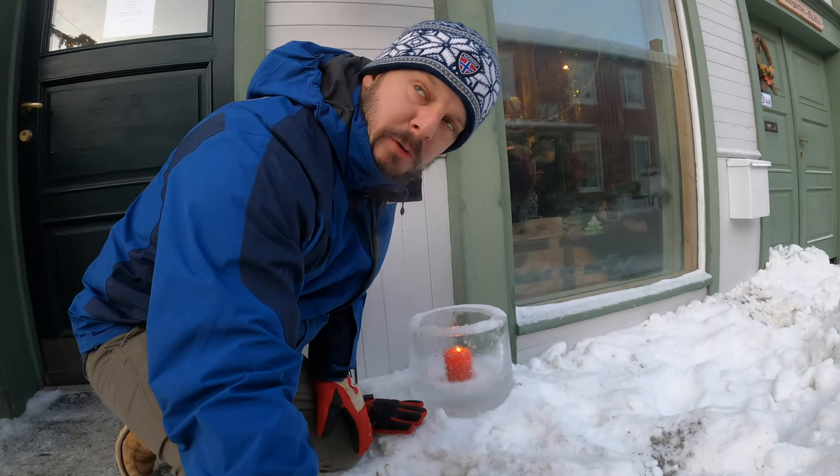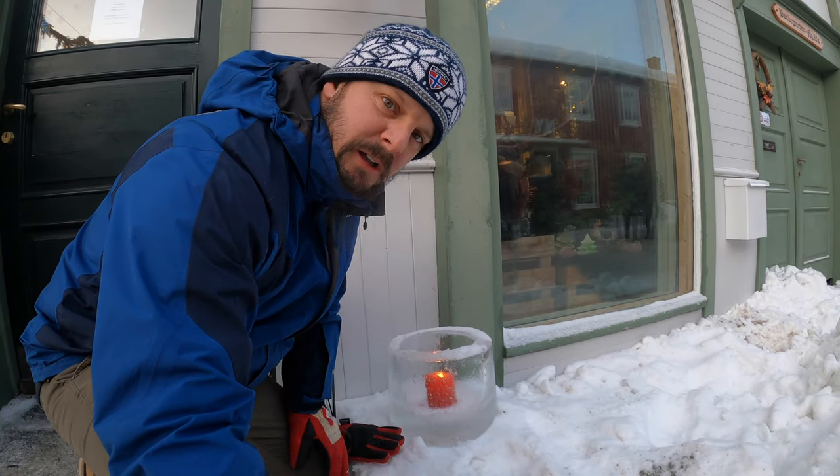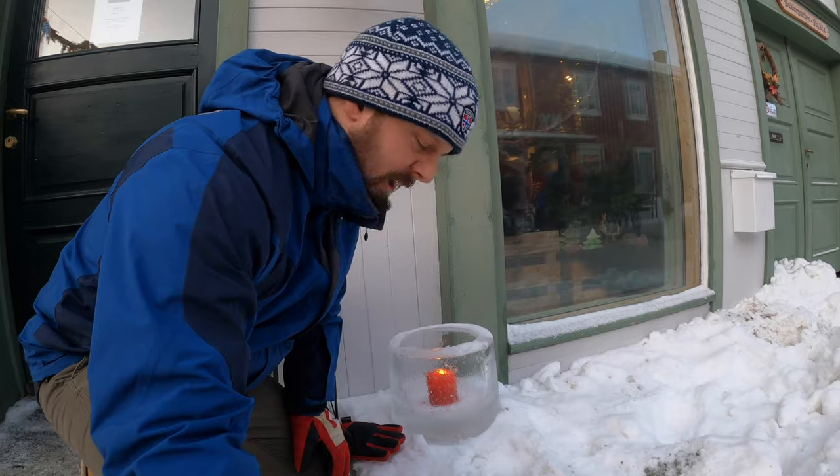It's so cold — it's minus five — and they have a candle protector made out of solid ice.